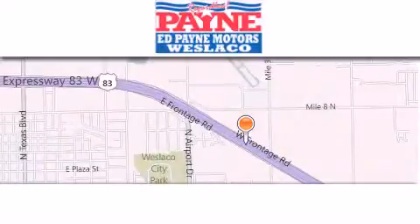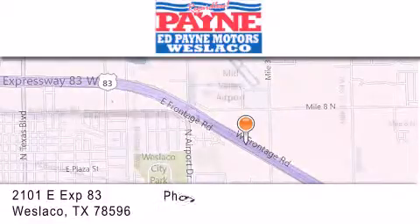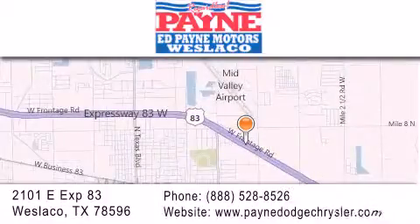Thank you for considering Ed Payne Dodge for your next luxury vehicle. If you have any questions, please visit our website, give us a call, or stop by our dealership at 2101 East Expressway 83 in West La Cove.